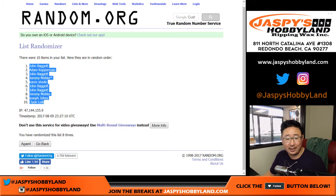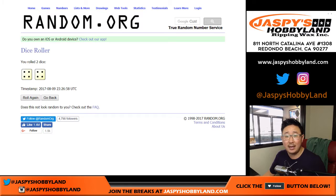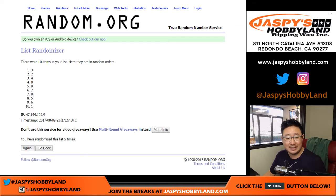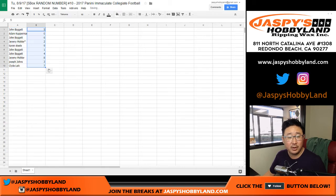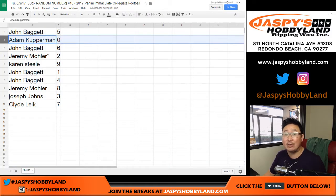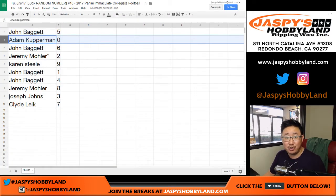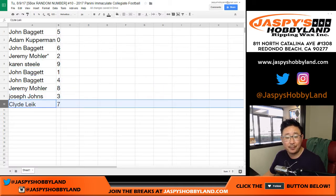John on the pole and Clyde the Glide in the number 10 spot. Here's what we have numbers-wise: John Baggett number five, Adam with zero. Zero also gets any and all redemptions, including one-of-one redemptions. John, you have six. Jeremy33 with two. Karen with nine. John with one. John with four. Jeremy with eight. Joe Johns with three. And Clyde the Glide with seven.